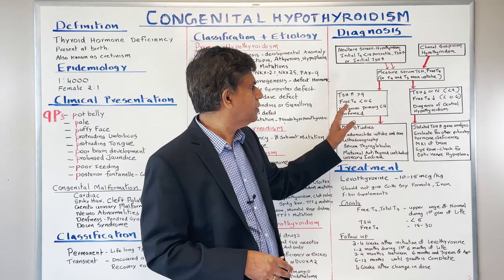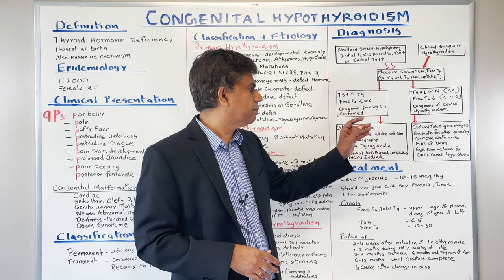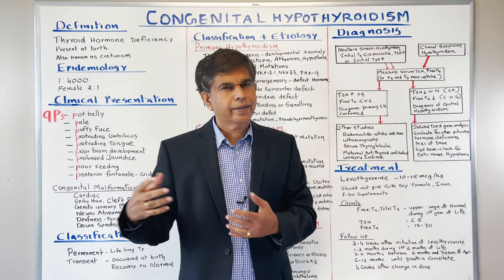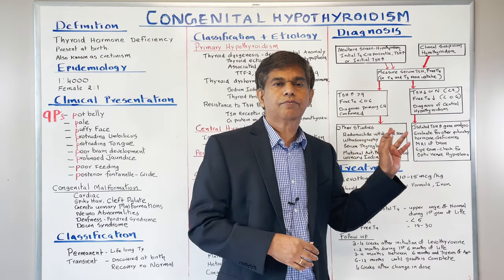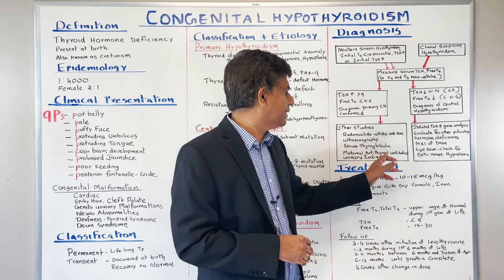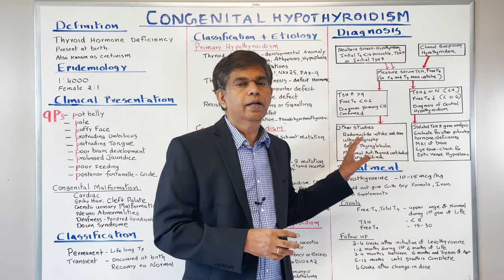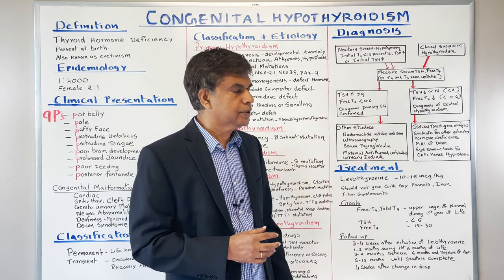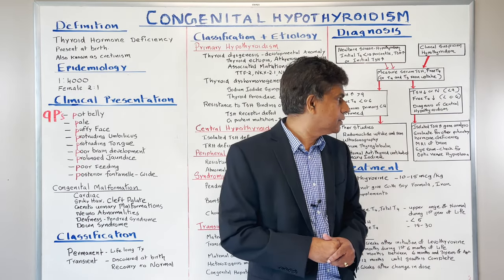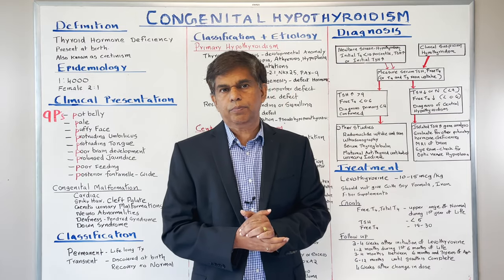Once you diagnose primary congenital hypothyroidism, additional studies are needed. Do a radionuclide uptake scan to differentiate thyroid dysgenesis — you can see absent activity, ectopic thyroid, or hypoplasia — confirmed by ultrasonography. Check serum thyroglobulin, maternal antithyroid antibodies, and urinary iodine levels, normally 50 to 100. For central hypothyroidism, do TSH beta gene analysis, evaluate for other pituitary hormone deficiencies, MRI of the brain, and eye exam for optic nerve hypoplasia.